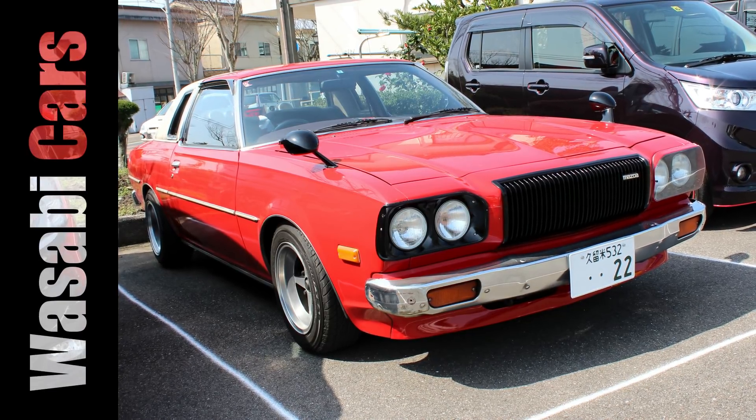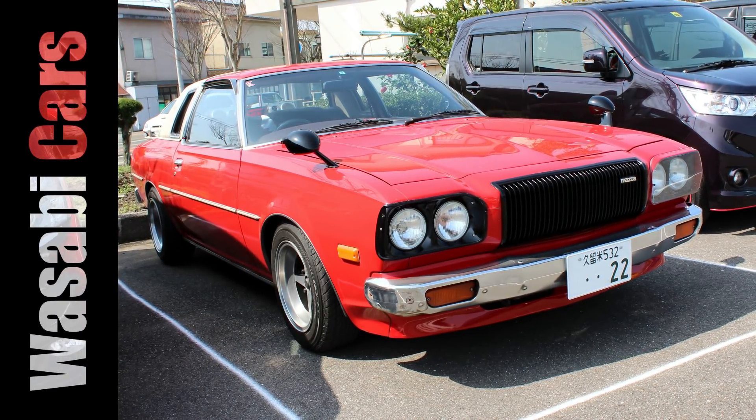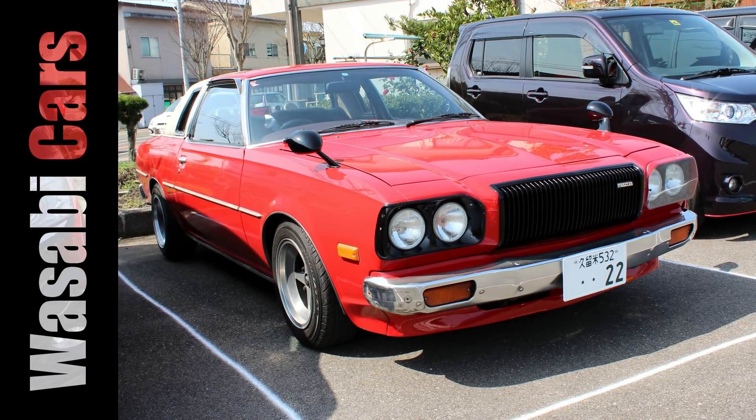In today's video, 1970s Mazda Rotary goodness — and some Mazda Rotary goodness for your wall.